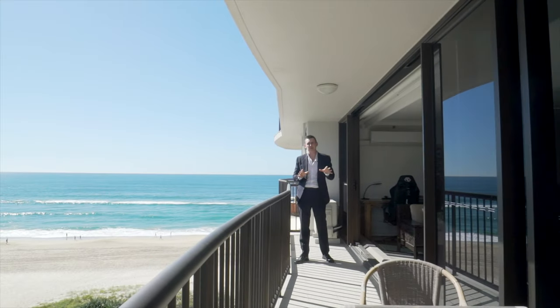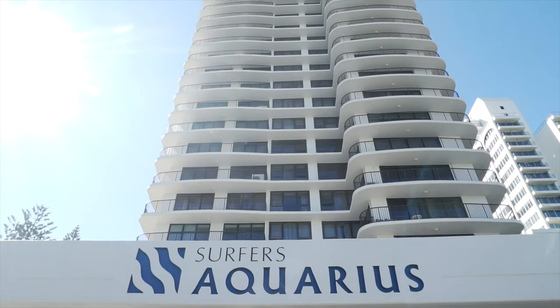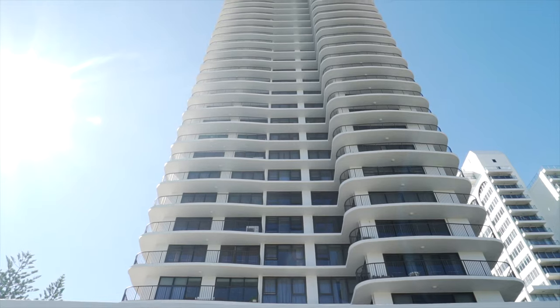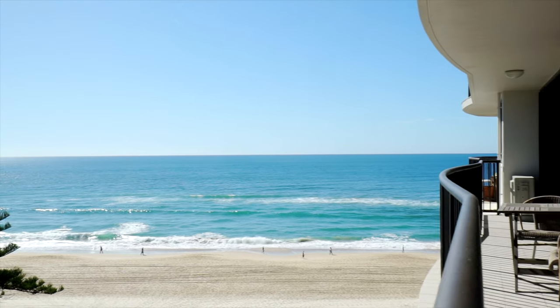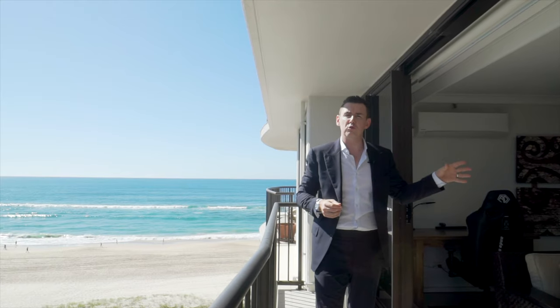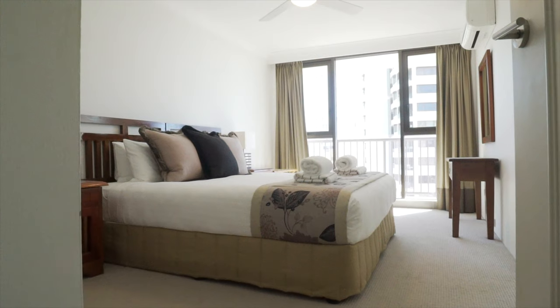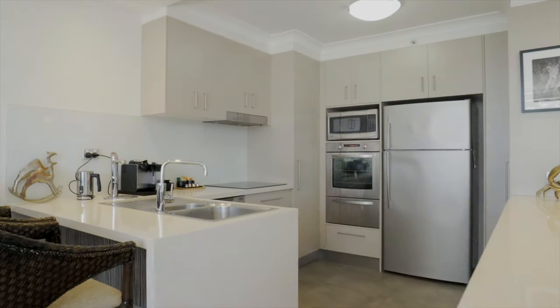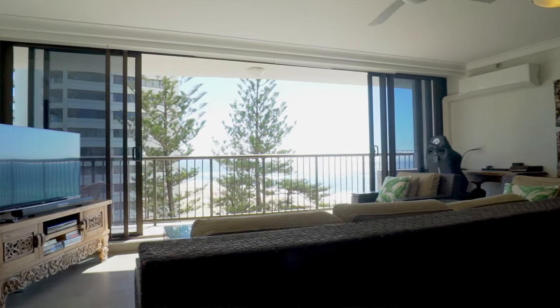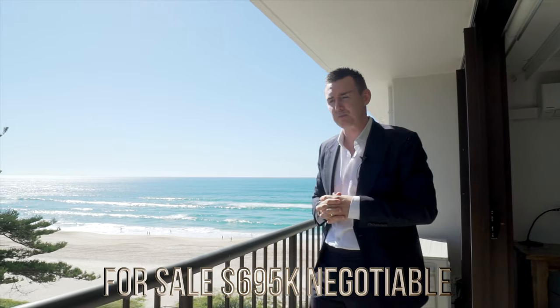Welcome to one of my newer listings, Apartment 7B Surfers Aquarius, situated on the seventh floor, boasting a desirable northern aspect with stunning ocean views. Apartment 7B boasts two bedrooms, two bathrooms, it's 143 square metres in space, and has been fully renovated, and is sold furnished. Priced sharply at $6.95 negotiable.